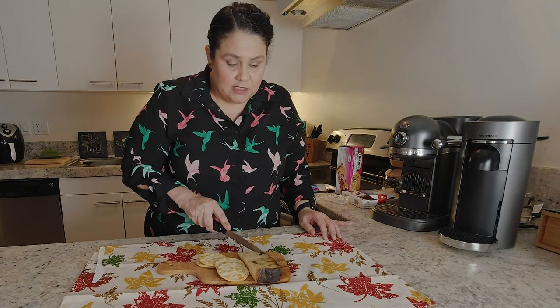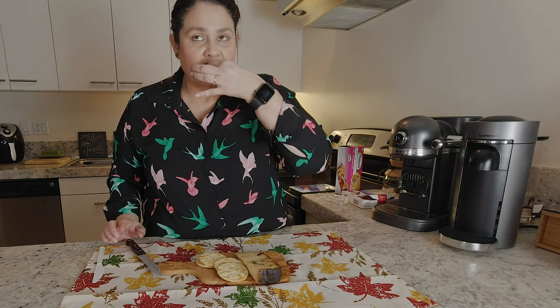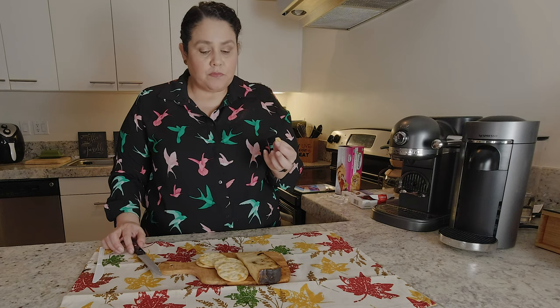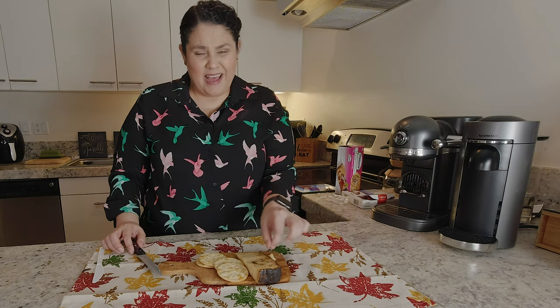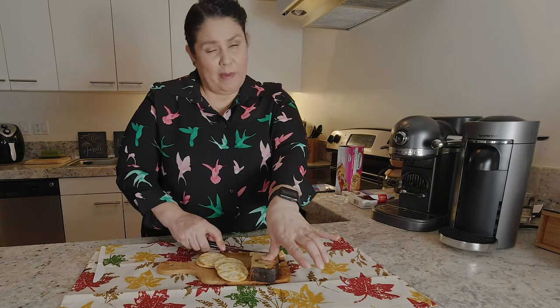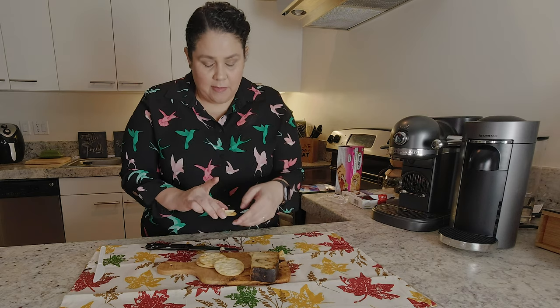Let me taste a piece with the espresso crust. Yeah, it's okay — I'm not wowed by it, to be honest with you. I'm not super impressed like 'oh my god, it's so good.' Let's try it with a cracker as I make a mess here.